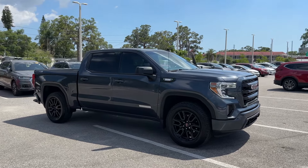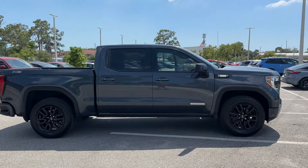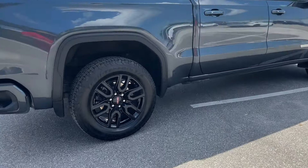2021 GMC Sierra 1500 with less than 47,000 miles on the odometer, this pickup truck offers two full rows of seating for premium comfort.